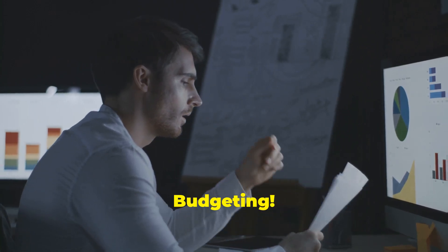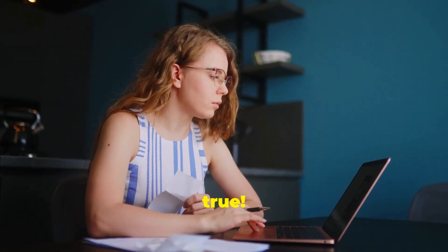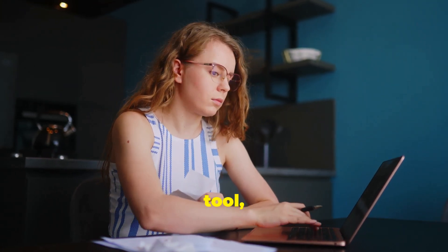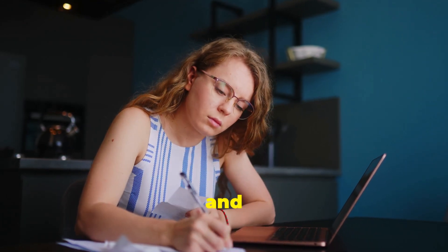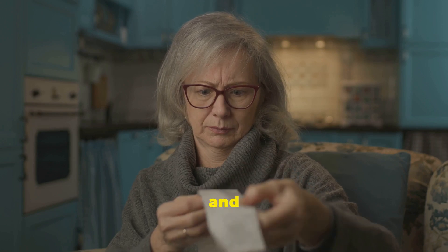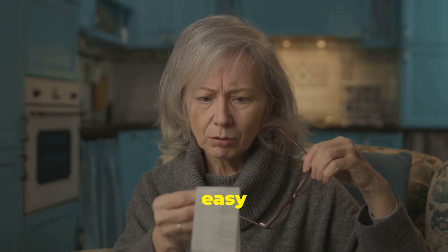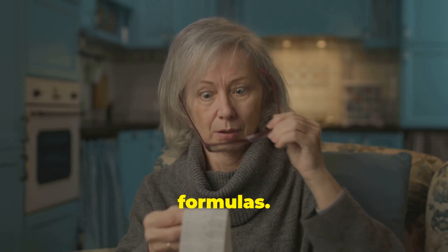Beyond spreadsheets, there's more to budgeting. Did you know there's more to budgeting than just spreadsheets? It's true. While spreadsheets are a great tool, they can sometimes be overwhelming and confusing. Some folks, they see all those boxes and numbers and their eyes glaze over faster than a donut at a Weight Watchers meeting. It's easy to feel lost in a sea of figures and formulas.